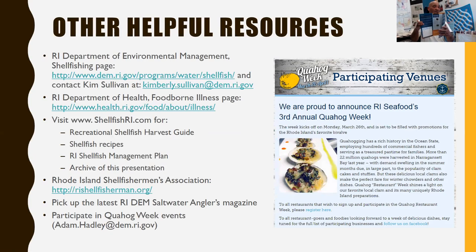Pick up the harvester's guide at Sea Grant, or call Jody and he'll send you one. Also, this week is Quahog Week — there are events all over the state having to do with quahogs. If you don't know where anything is, you can contact Adam Hadley at adam.hadley@dem.ri.gov.